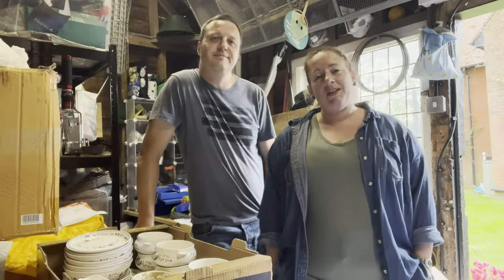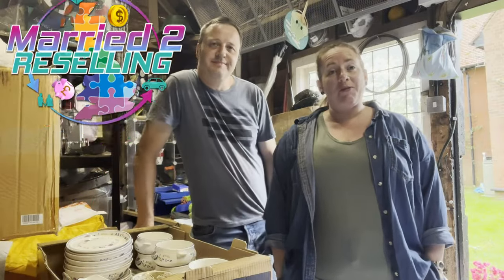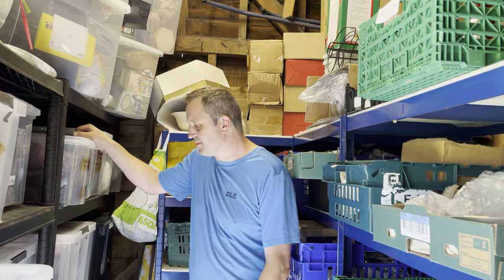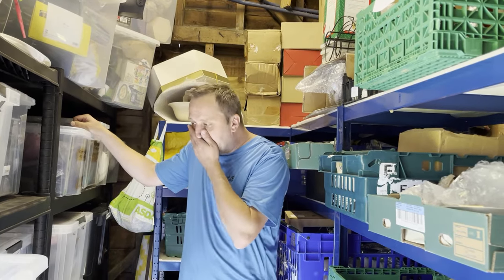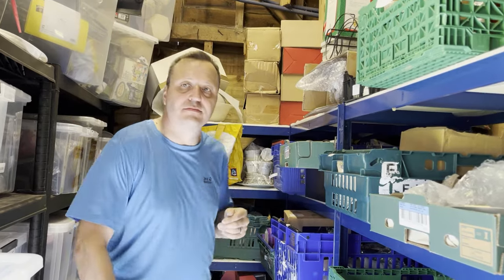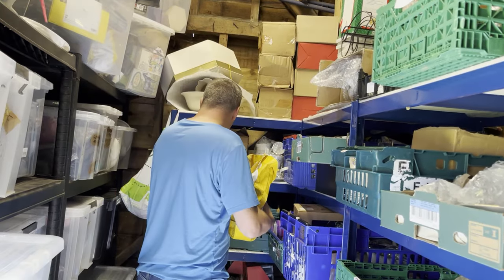Welcome to another video from Married to Reselling. We're going to show you some items that sold, so stay tuned. First up, we need to pick the Etsy order — vintage Hornsey contrast cup and saucer, times five, brown and white. I think it's in a box.